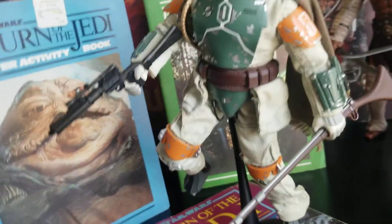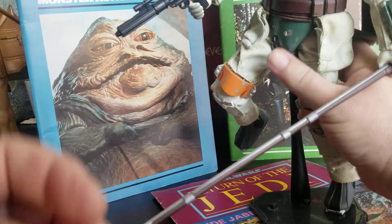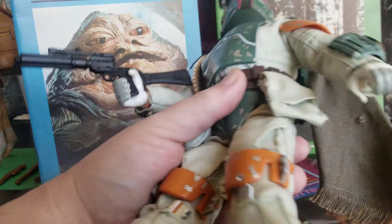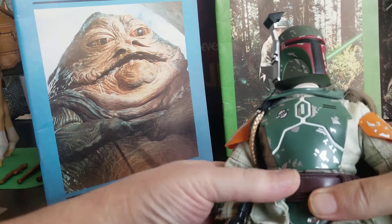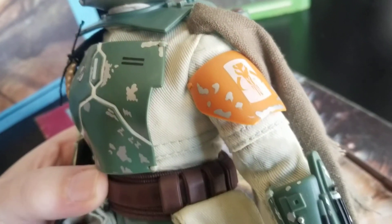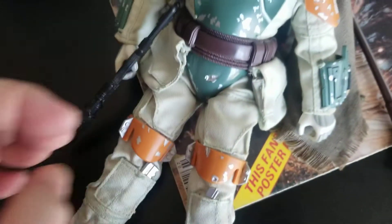This rifle is not original to the figure — that came from a Luke Skywalker figure. For the price point I just love this figure, and even not for the price point I love this figure as it is. I have this figure loose; I don't have a box.